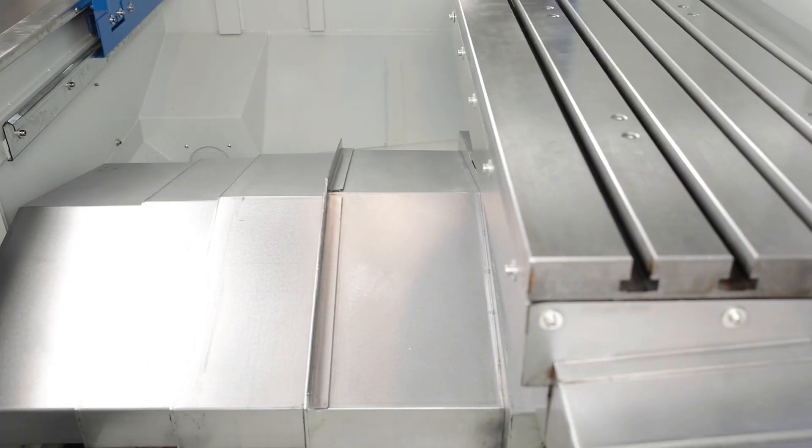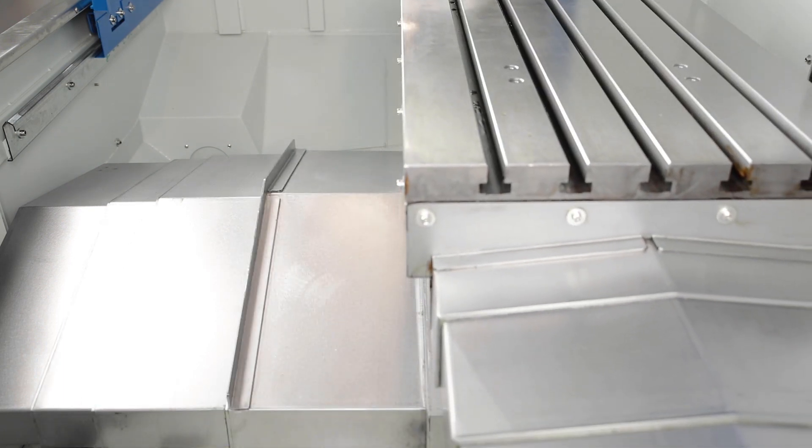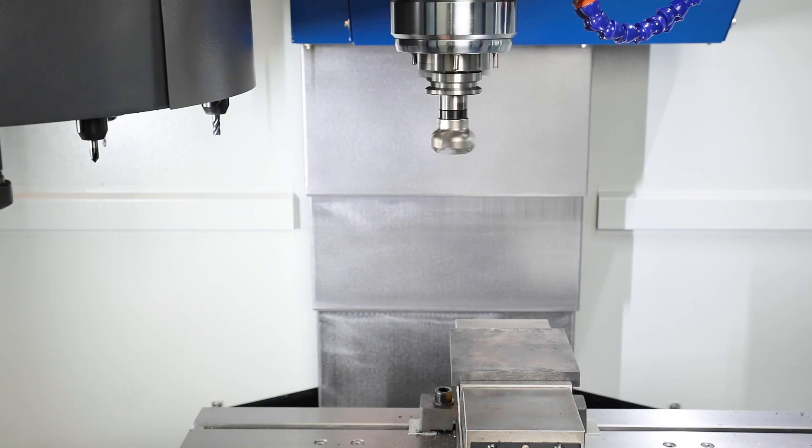Stainless steel guide covers protect the class C3 ball screws and ensure their precision over the long term. The central lubrication also takes over the automatic supply of all important lubrication points.